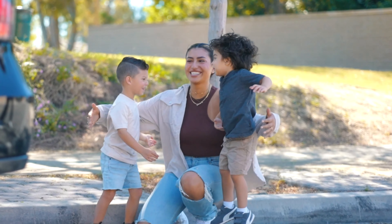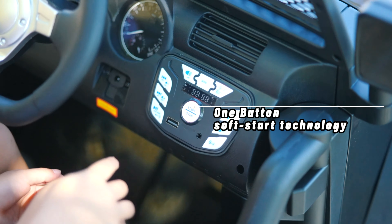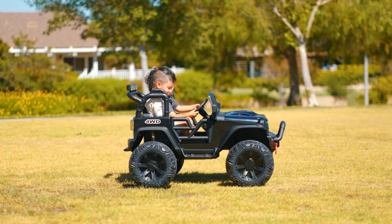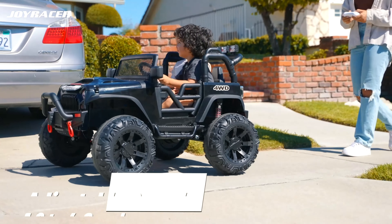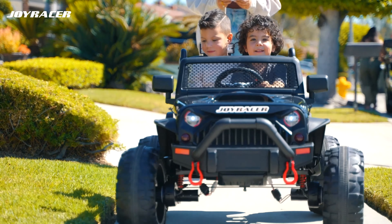Experience the ultimate thrill of driving with the JoyRacer 4WD electric ride-on car. This incredible ride-on car is equipped with four powerful 200-watt engines, allowing it to effortlessly conquer any terrain you encounter. With two driving modes and adjustable speeds of 1.8 to 4.9 mph, the JoyRacer offers an exhilarating and customizable driving experience.